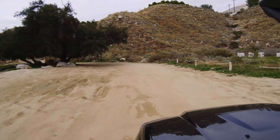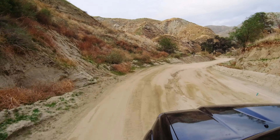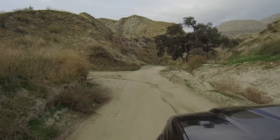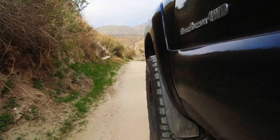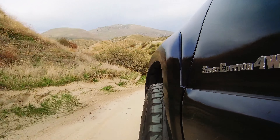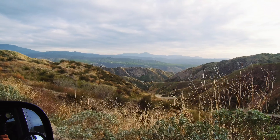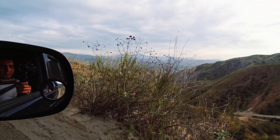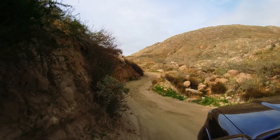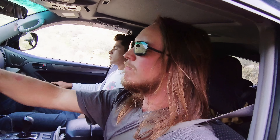Welcome back for another adventure. This time to Idyllwild, California. We decided to take the long way up through Bee Canyon and it did not disappoint. When we have more trucks, Bee Canyon is a great place to explore your off-roading skills with different trail offshoots and challenges — we just prefer not to do it alone. As with most of our trails, we found this one on trailsoffroad.com. If you haven't been over there, go check it out. It's an awesome resource for finding trails for both beginners and experts alike.